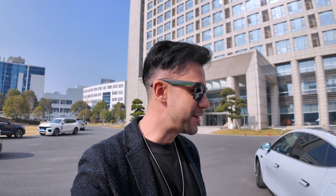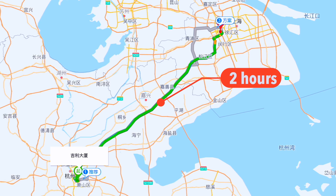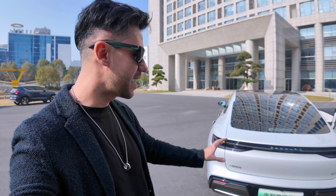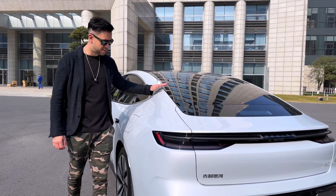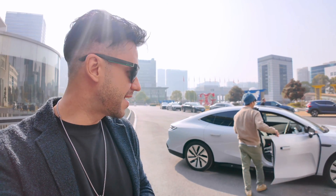Great news — our friends from Geely let us use this car to drive from Hangzhou all the way to Shanghai, which is a couple of hours. We're going to have the chance to test this model, the Galaxy E8, and see how comfortable it is to drive on a highway. I'm super excited to start this journey in this beautiful EV.